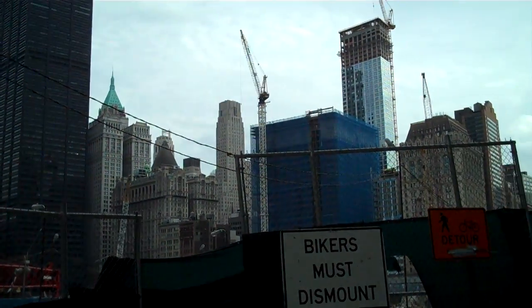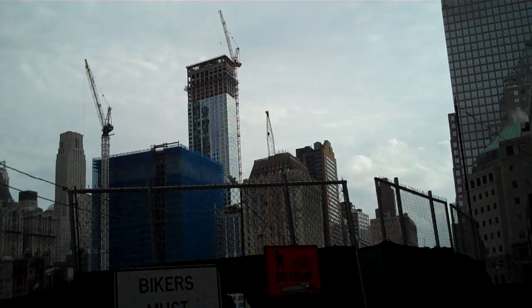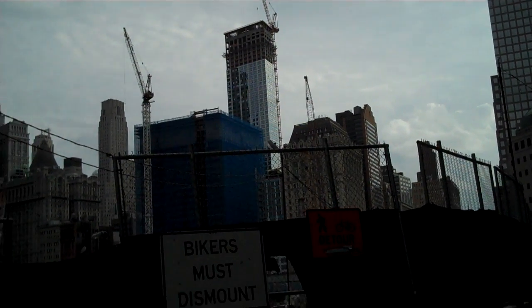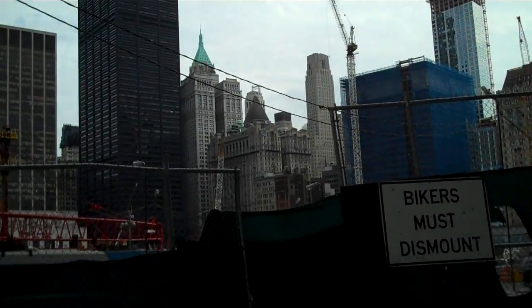There's a bunch of new construction going on that I'm not quite sure what is, but a 50-60 story tower under construction there, and then another building next door.